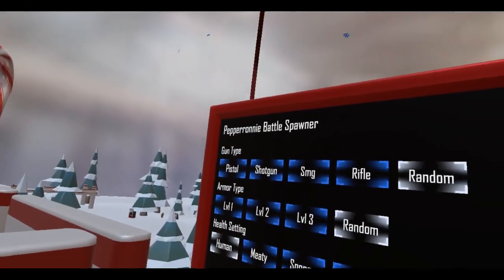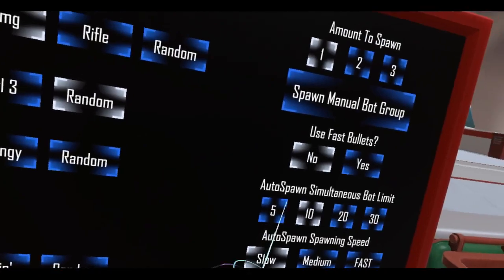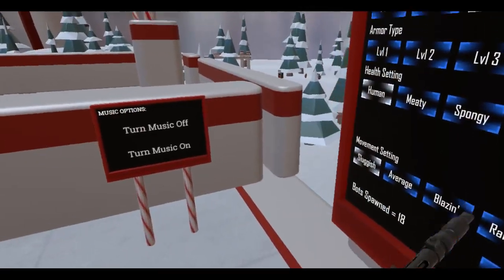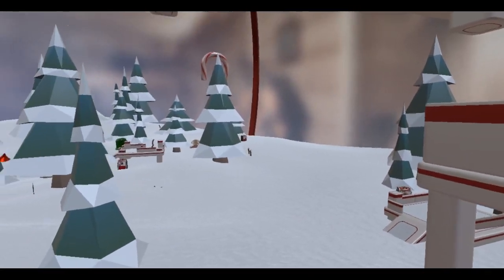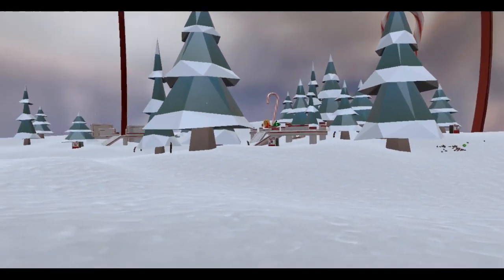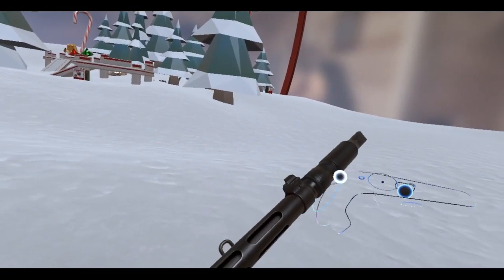We're going to go with the SMG bots, level random, human setting for the bot health, sluggish movement, and I'm going to spawn about 18 since this is a submachine gun with lots of ammunition. No fast balls. All right, let's go!